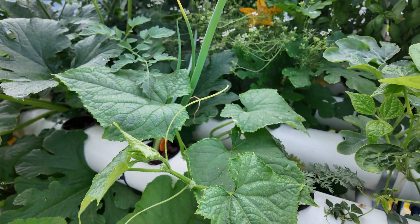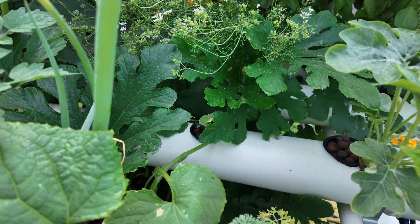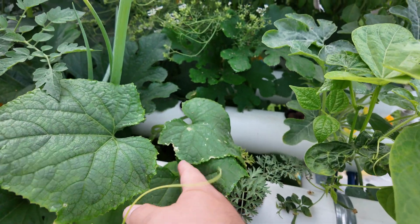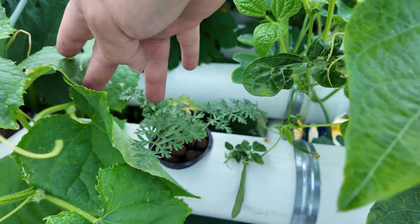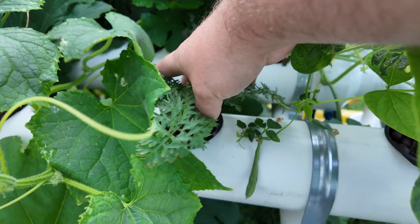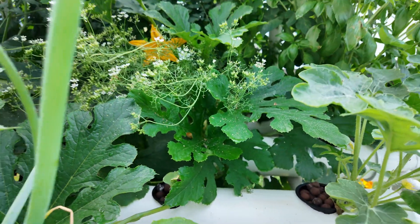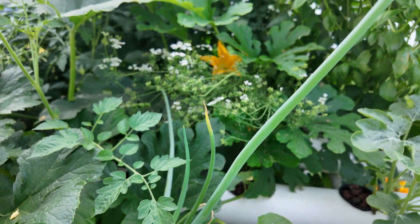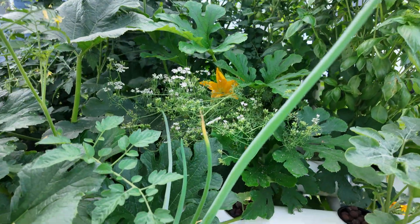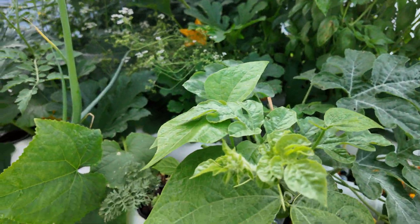Our cucumbers are finally starting to grow, which is great — it's planted over there and it's come clear across to over here. Underneath the cucumber we have a carrot, which is just an experiment. I'm wondering if it's just going to become the size of the net cup at the bottom. I don't know if carrots are actually grown hydroponically, but I've always wanted to try. This onion is really getting some growth — it's shot up in the last couple weeks and looks like it's going to be ready to harvest pretty soon.